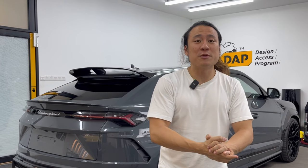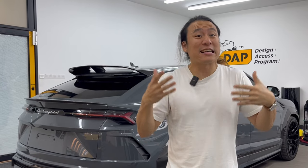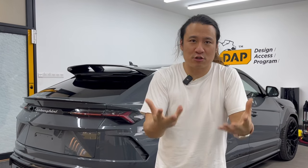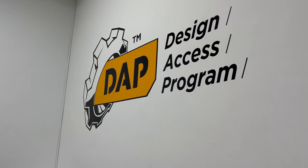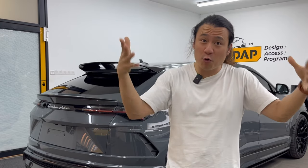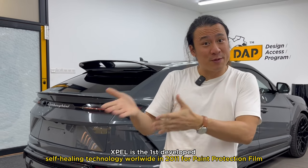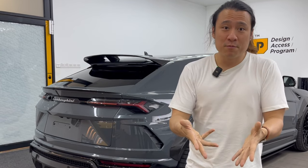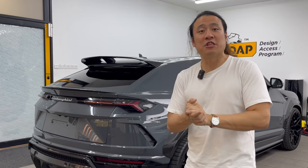My second point — Xpel is not only a pioneer but also an expert in car protection. Again, 20 plus years, and they pioneered a lot of technologies. The first is DAP — a software to pre-cut PPF, which they've been involved with for a long period of time, selling their software to other companies. The second thing they pioneered is the self-healing property of PPF. They're serious about it and keep putting money and R&D into PPF — that's why I trust them more with my beloved car.